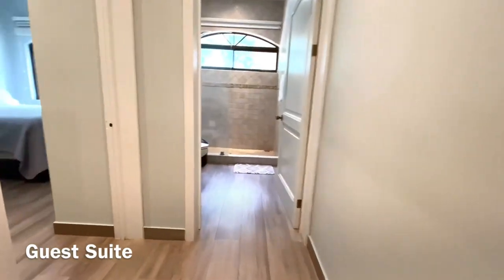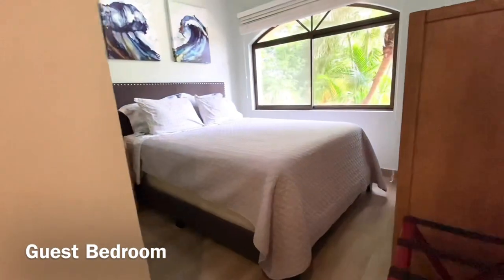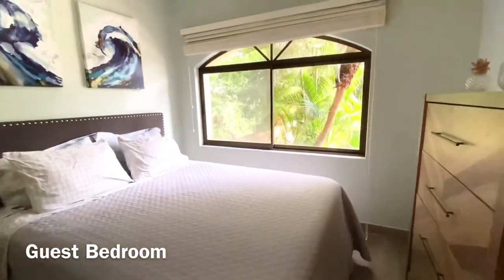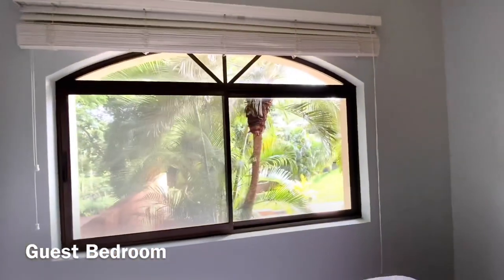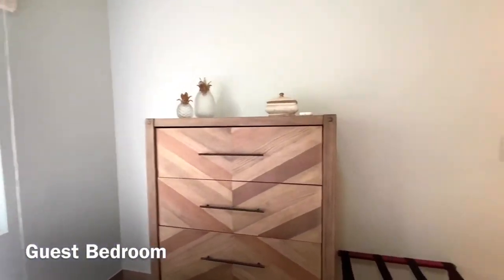Down this hallway, we have a laundry room and a third bedroom. The third bedroom has a clean bed — again, very tastefully decorated. Nice view outside the window, very tropical looking.